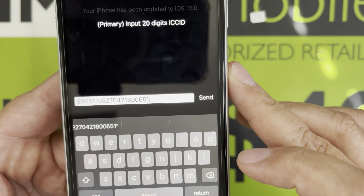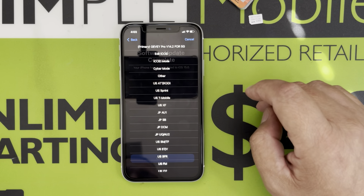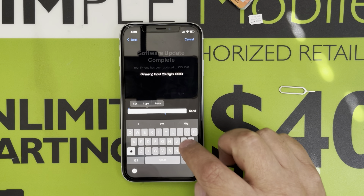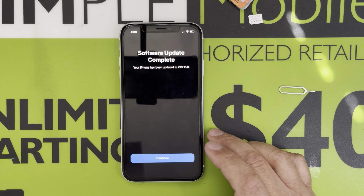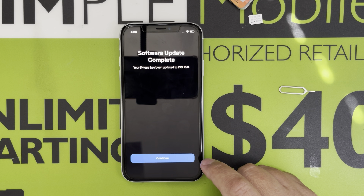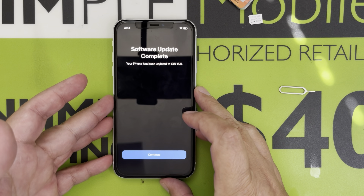I'm going to paste the ICC ID I copied from my website ending in 0651 and hit send. This takes time — if you don't do it fast it will take you back to the original menu. Cyber mode, cyber mode, cyber manual 2. The old ICC ID appears so I need to change it to the one from my website ending in 0651 and hit send. Now I wait for the signal — the signal is supposed to drop, and there it goes, the signal went away.